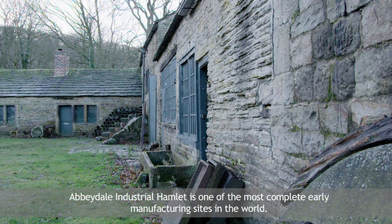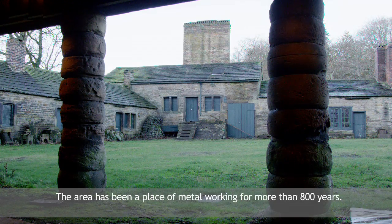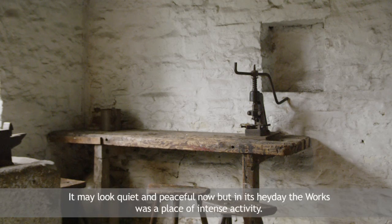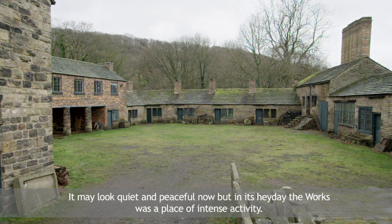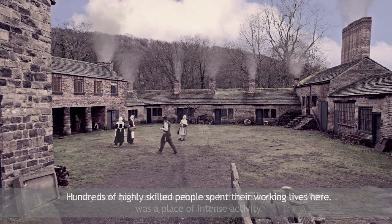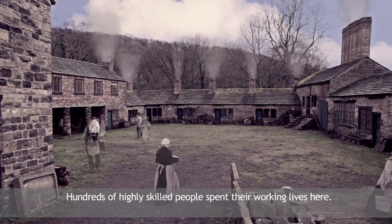Abbeydale Industrial Hamlet is one of the most complete early manufacturing sites in the world. The area has been a place of metal working for more than 800 years. It may look quiet and peaceful now, but in its heyday the works was a place of intense activity. Hundreds of highly skilled people spent their working lives here.